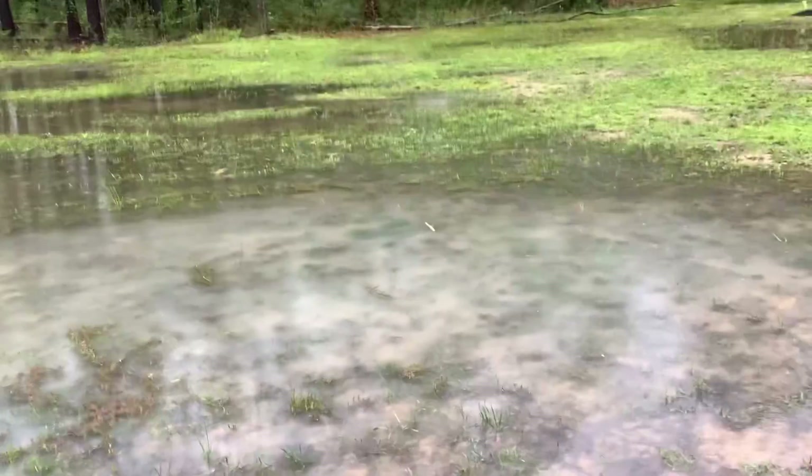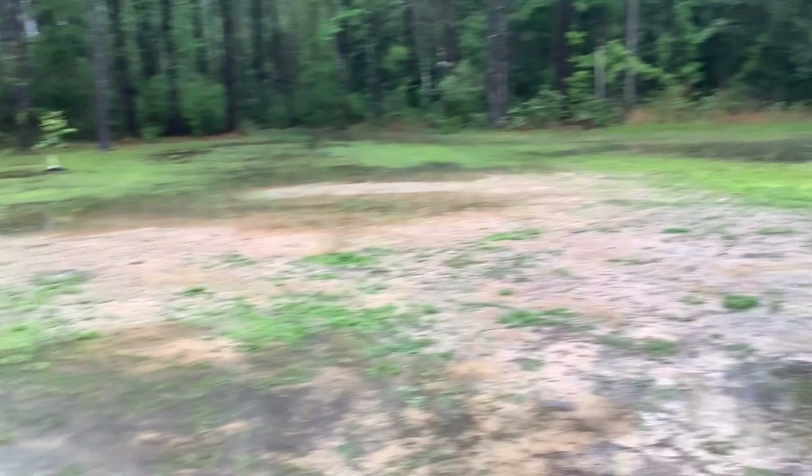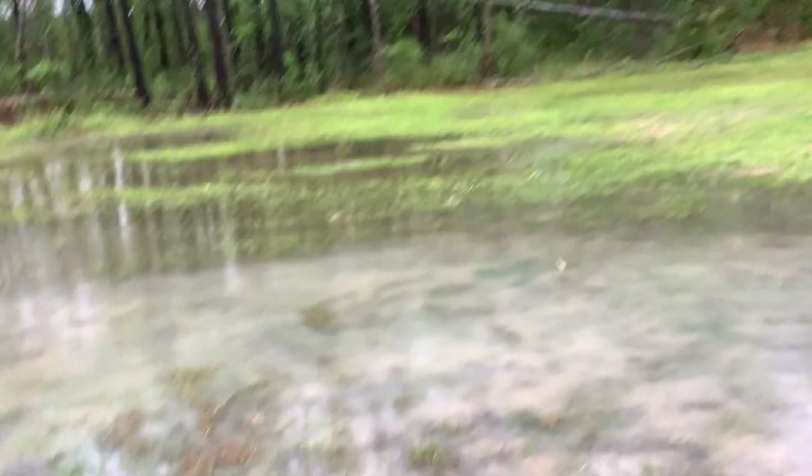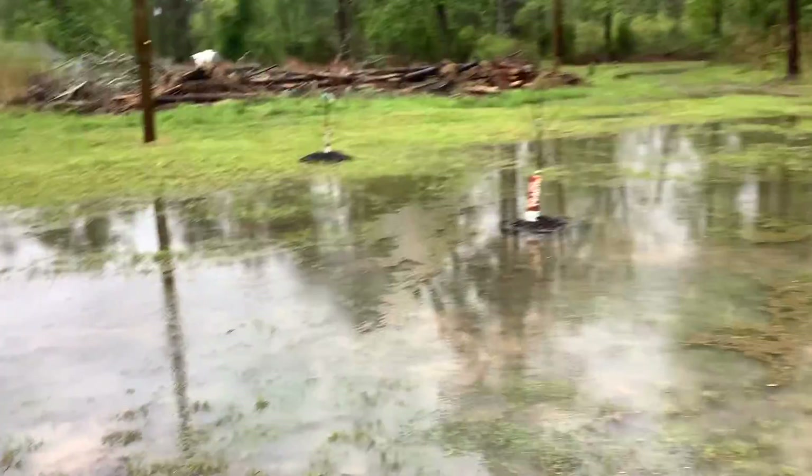It is drizzling right now. This is the front — lakefront. We got the lakefront working. This is a warm morning, but the trees, they're still standing. It was pouring last night. Look out on the mure, going to the side.